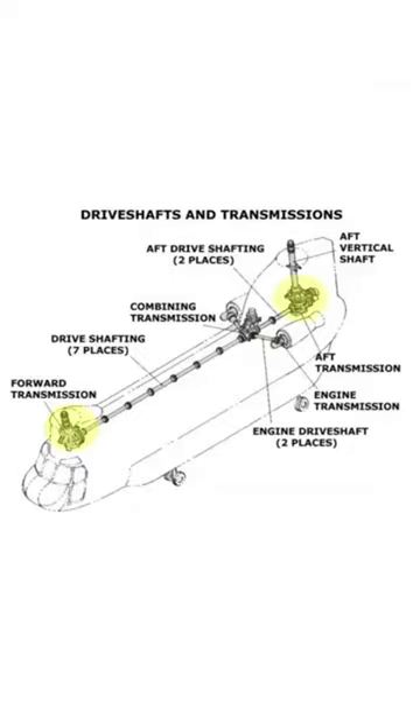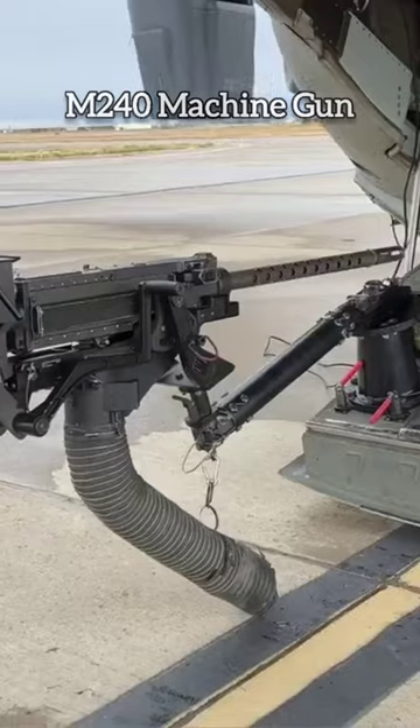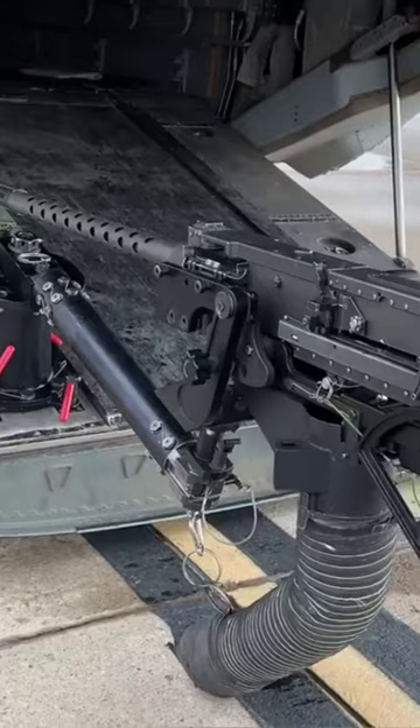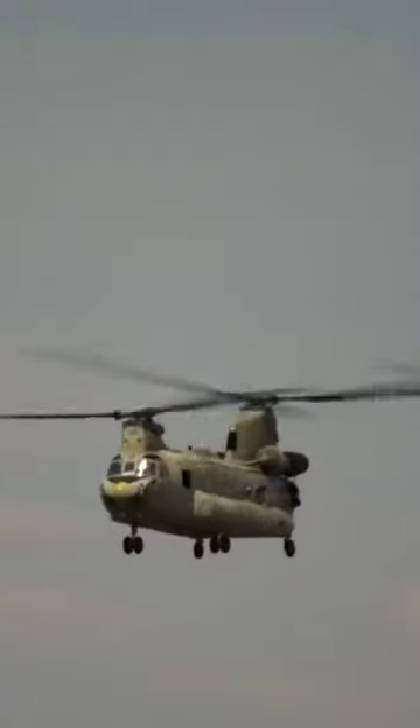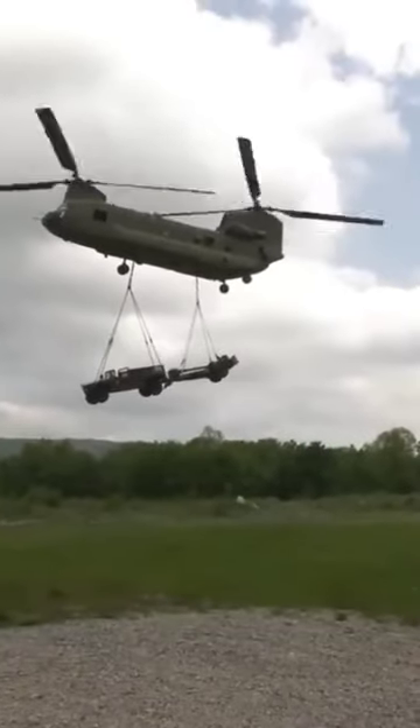The CH-47 also incorporates a safety feature that allows it to still run even if one engine shuts down. The chopper is also armed with the M240 machine gun and can also be armed with the M134 rotary machine gun.